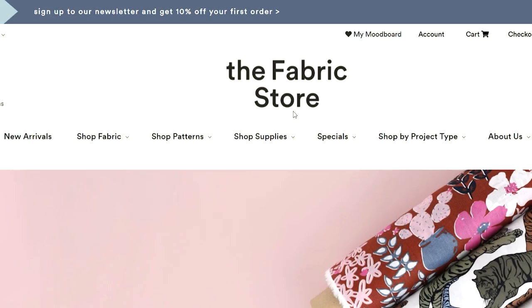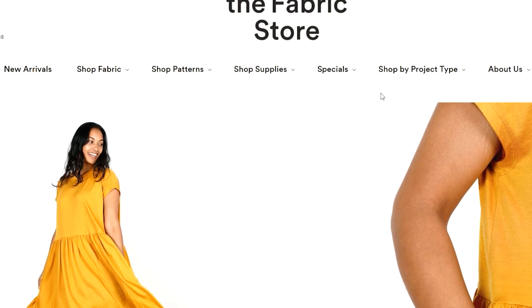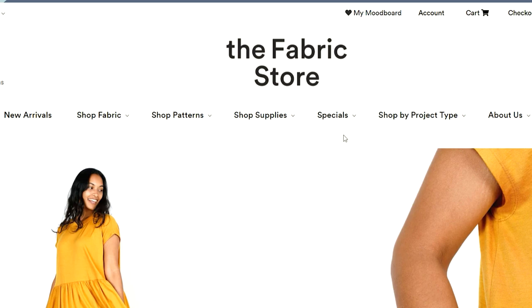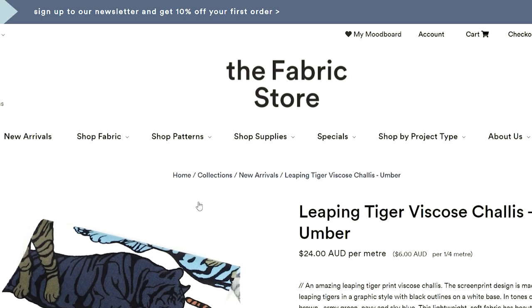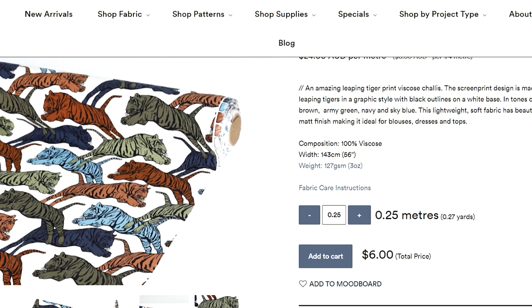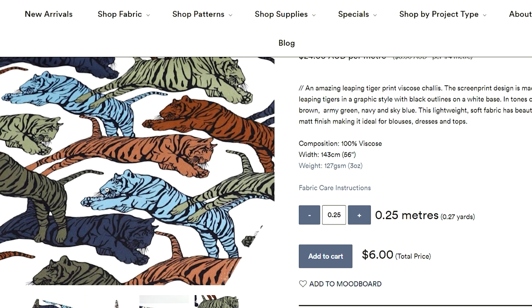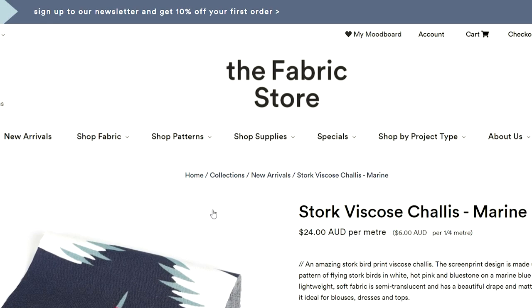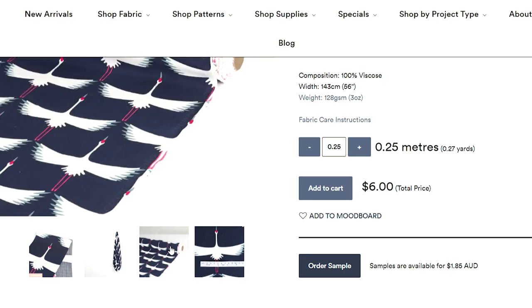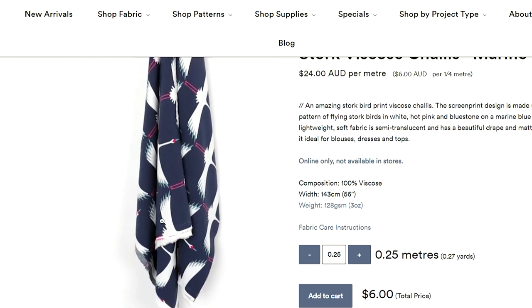The Fabric Store Online is another favourite of mine — they do international postage and are a New Zealand-based store with a location in Australia as well. They have beautiful new arrivals: the leaping tiger viscose shelly is really unusual and beautiful. I can see this in the I Am blouse with a long high-low hem and a nice chunky button — or even the Assembly Line oversized shirt. They've also got another stunning stork viscose shelly, really pretty — it would be lovely in the valley smock I'm making, as the drape is really pretty and the stork print looks lovely and fresh.